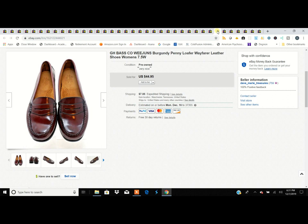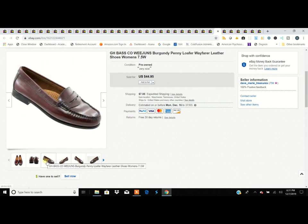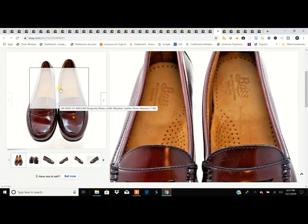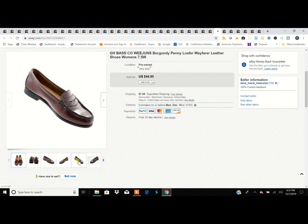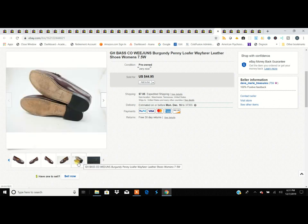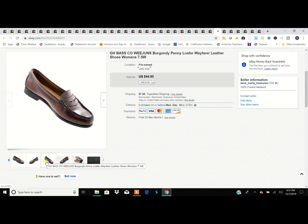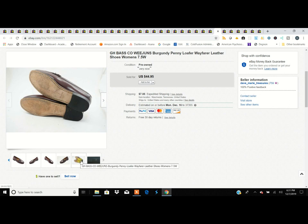Bass Weejians always sell. Wide widths are always good, especially in women's shoes. This is a size 7.5 wide and it was hard to part with because that's exactly what I wear. They're a classic shoe — penny loafers have never gone out of style. Just make sure they're in good shape, especially burgundy ones. Scratches on burgundy are very hard to fix — cordovan shoe polish doesn't always do the job.